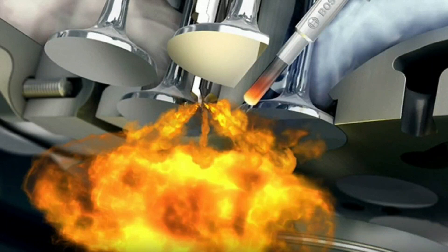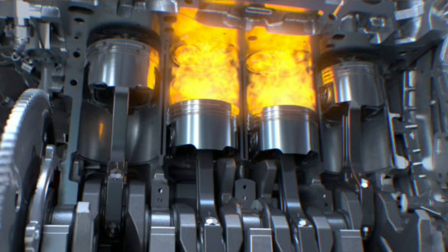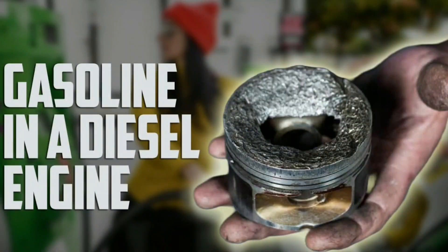Let's look at these possibilities more closely. One: uncontrollable detonation. The air-fuel mixture in the combustion chamber is ignited differently between gas and diesel engines. Because incomplete combustion occurs of the gas in the diesel tank, you may see large amounts of black smoke from the tailpipe. This also leads to detonation — an explosion of the fuel within the cylinder.